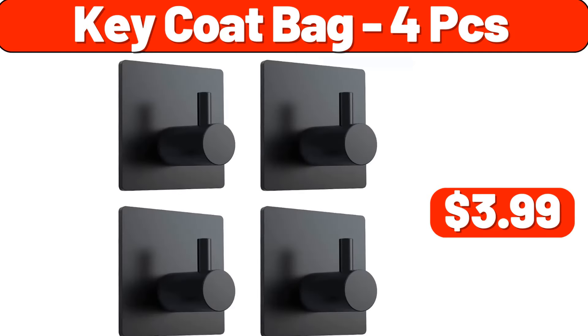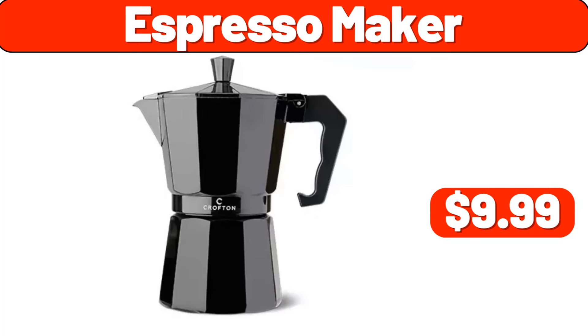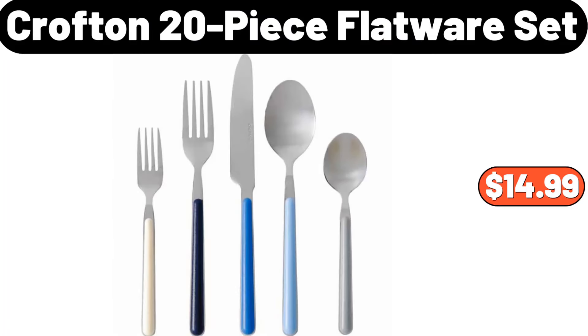Key coat bag four pieces, $3.99. Espresso maker, $9.99. Crofton 20-piece flatware set, $14.99. My friends, we have come to the end of another video. Please do not forget to subscribe to the channel. I love you very much. Stay happy, stay peaceful, please.